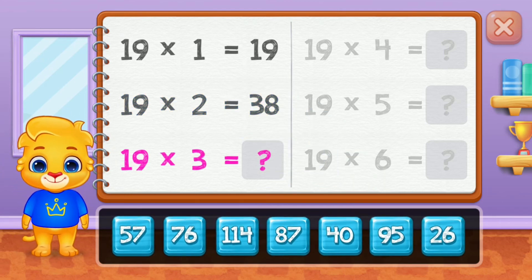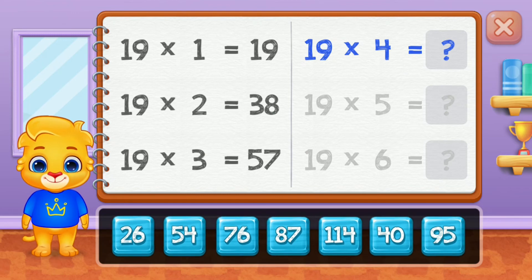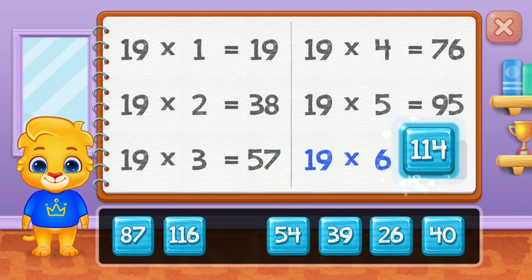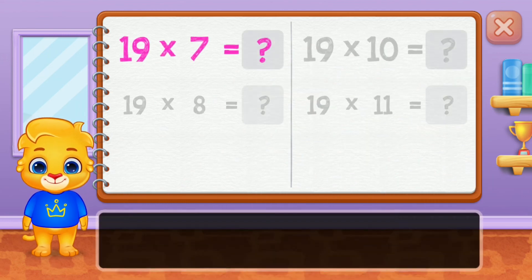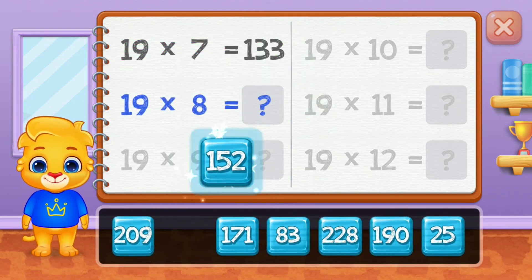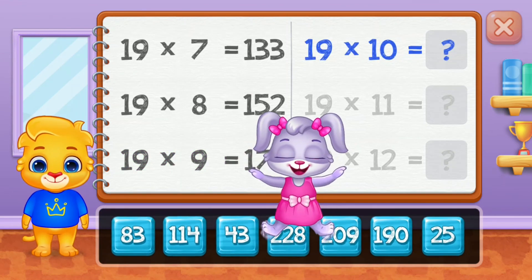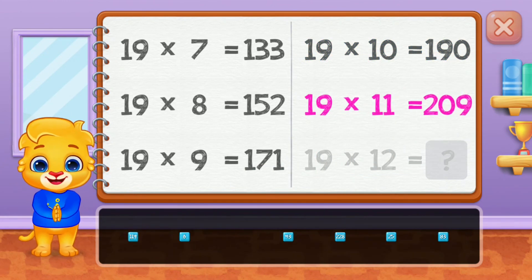Nineteen, thirty-eight, fifty-seven, seventy-six, ninety-five. Good job! One hundred and fourteen, one hundred and thirty-three, one hundred and fifty-two, one hundred and seventy-one. Well done!